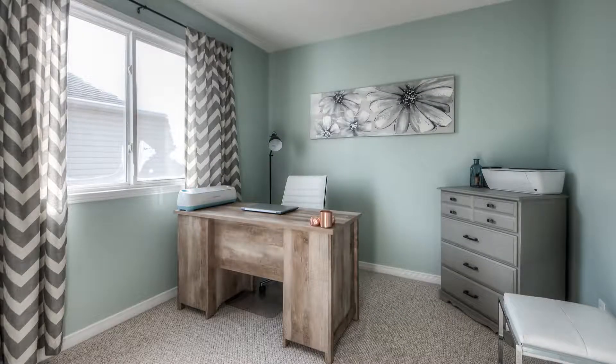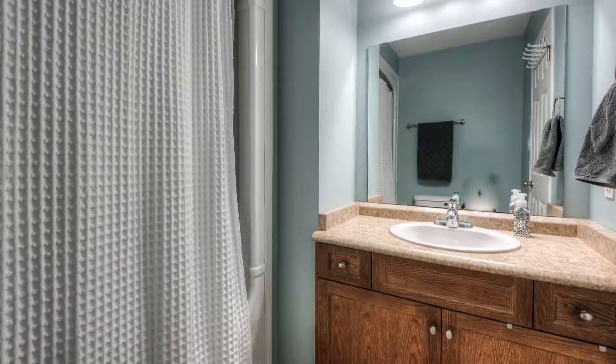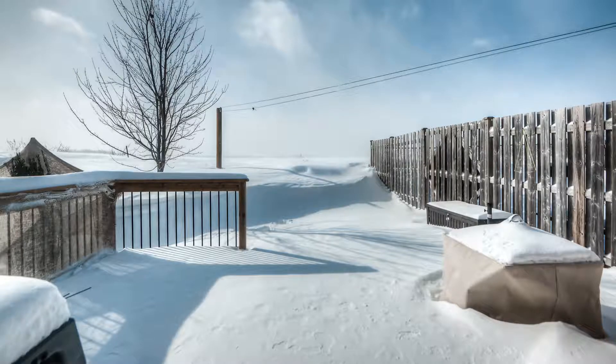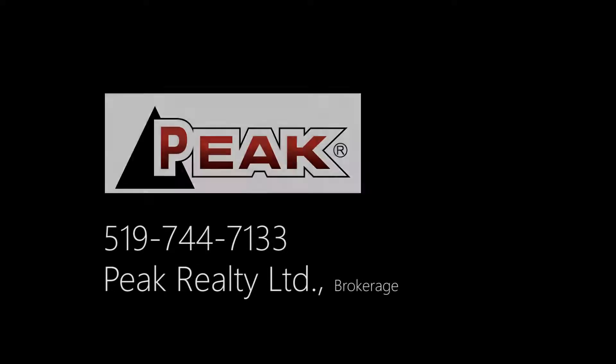The lower level of the home is just waiting for your personal touches to make it your own. Newer appliances are in play, the garage door opener and remotes from 2018, and the air conditioning update is from 2015. Baden is located just minutes from Kitchener with the expressway close by.